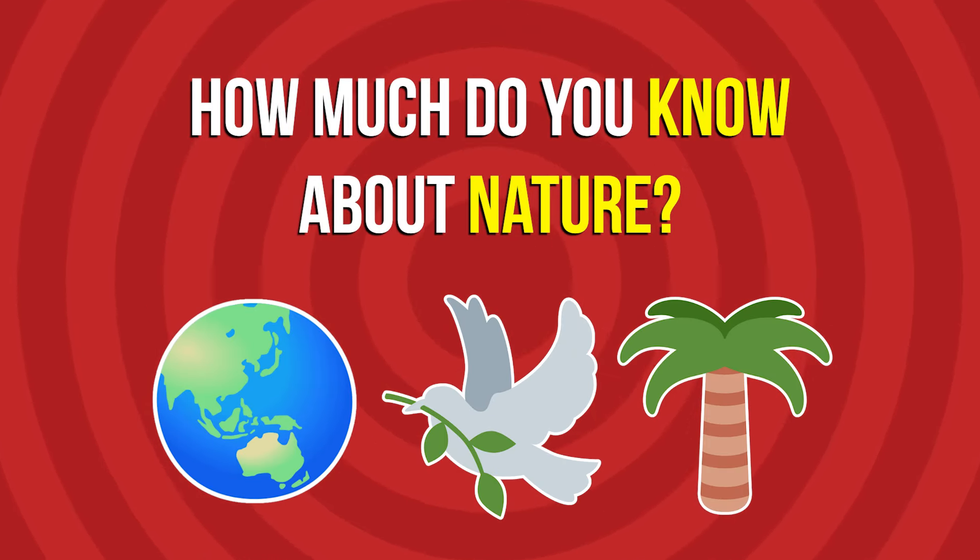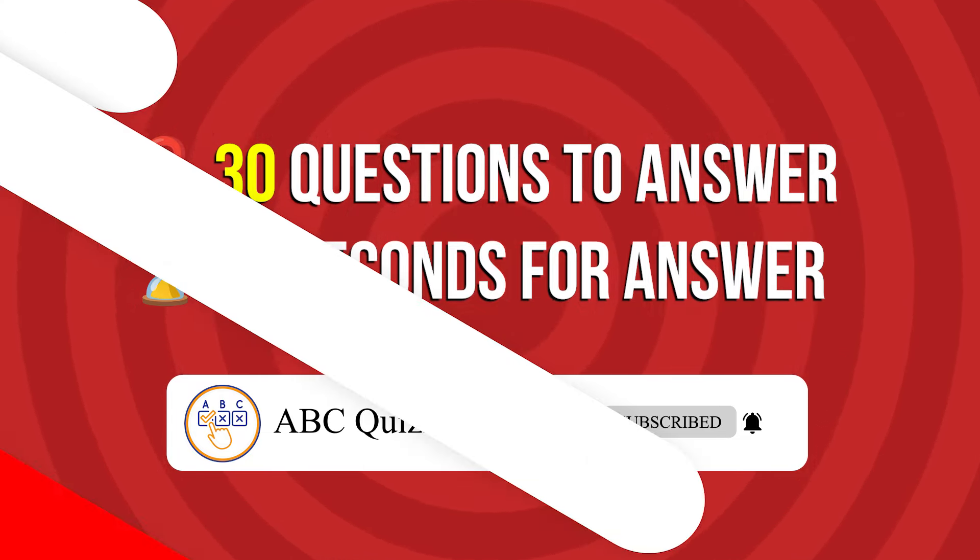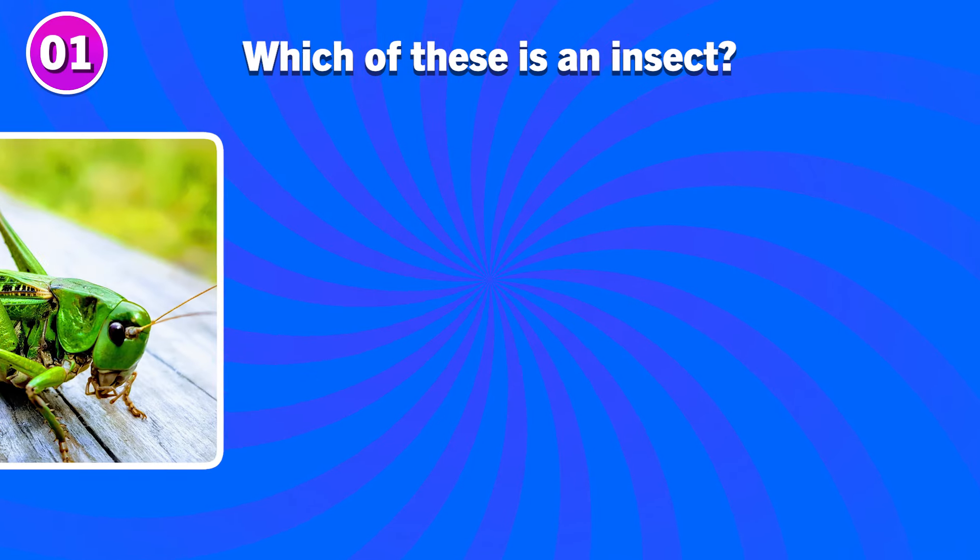How much do you know about nature? Let's find out in today's general knowledge quiz. You will have to answer 30 questions and you will have 10 seconds for each answer. Without further ado, let's start with the first question.